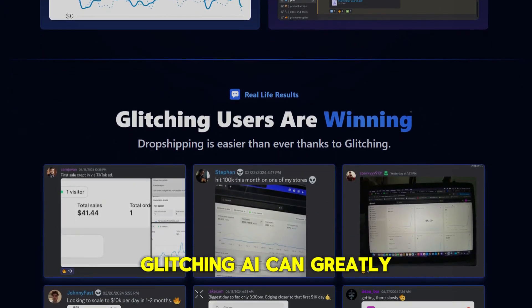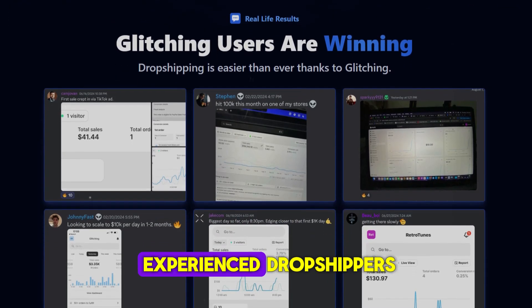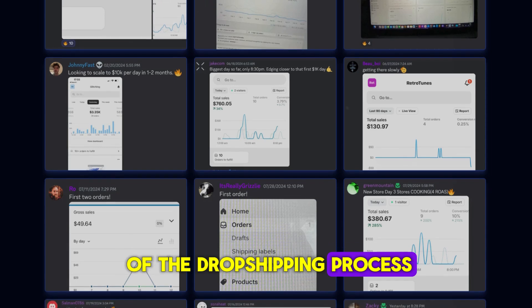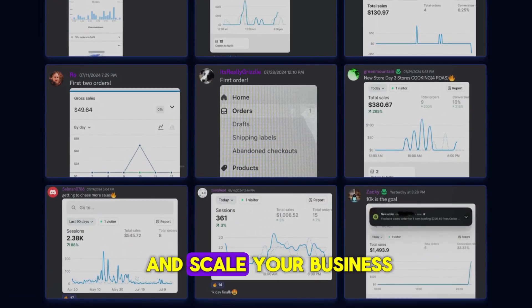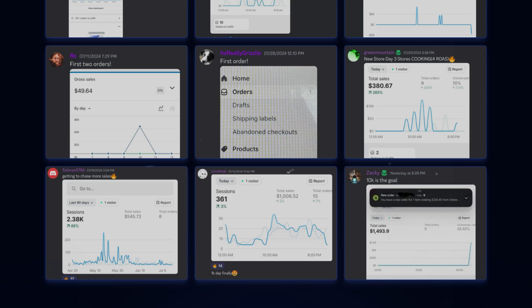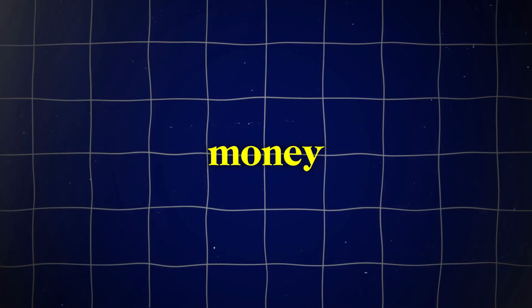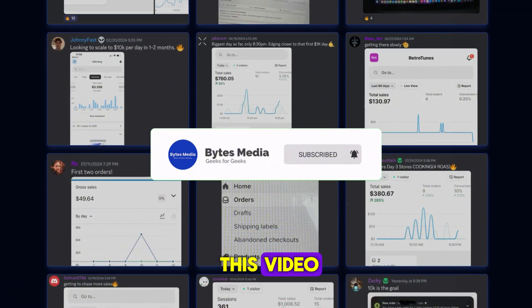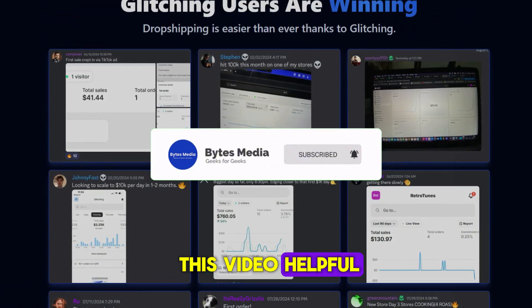To sum it up, Glitching AI can greatly benefit both new and experienced dropshippers by automating key aspects of the dropshipping process and providing valuable insights, helping you start and scale your business more efficiently. Its 30-day money-back guarantee also makes it worth considering.